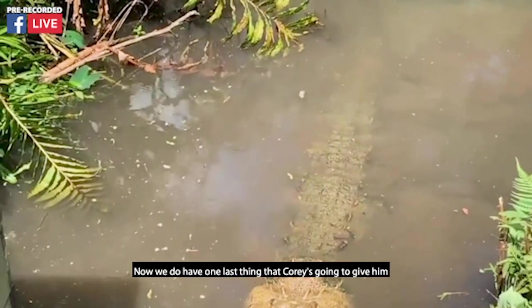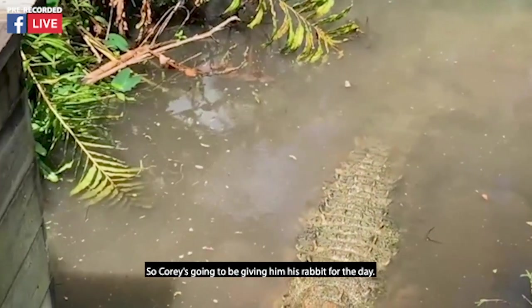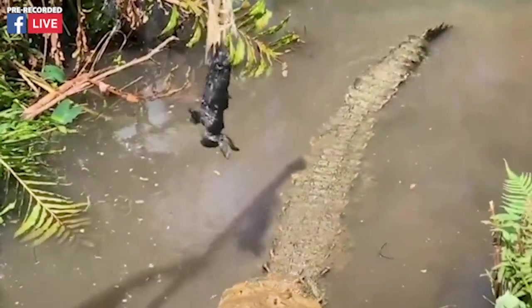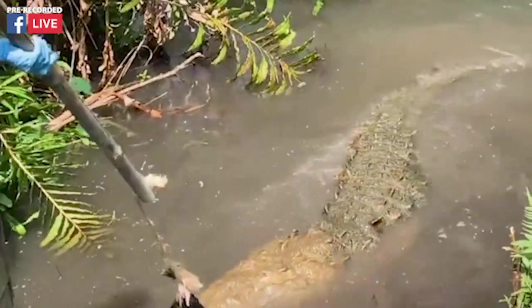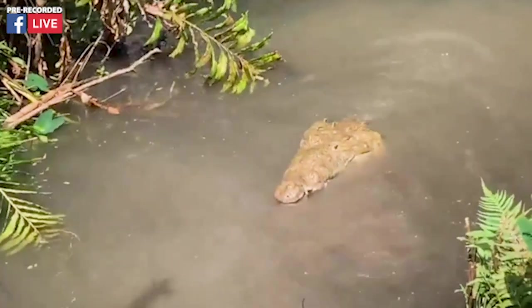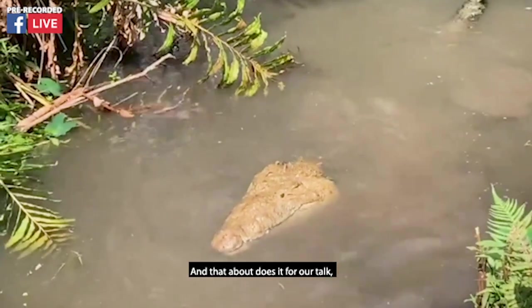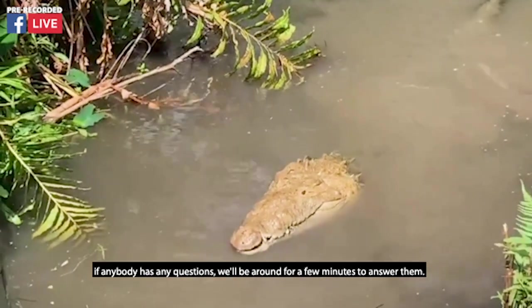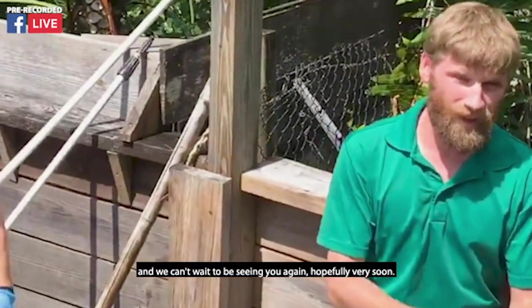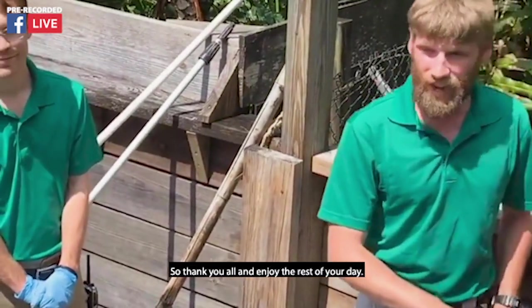We do have one last thing that Cory's going to give him — Cory's going to be giving him his rabbit for today. Marley! And that about does it for our talk. If anybody has any questions, we'll be around for a few minutes to answer them. If not, we hope you enjoyed the show, and we can't wait to see you again hopefully very soon. Thank you all, and enjoy the rest of your day.